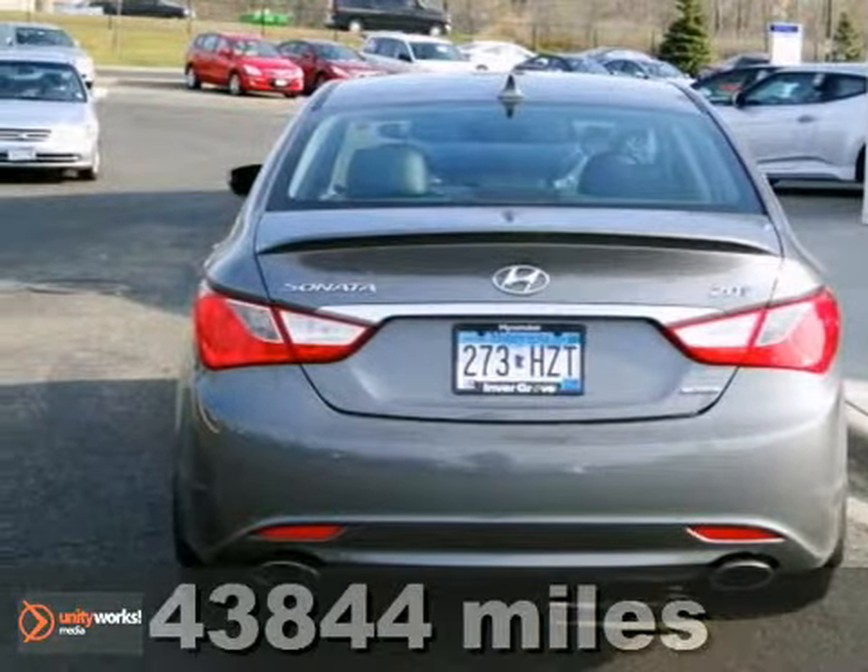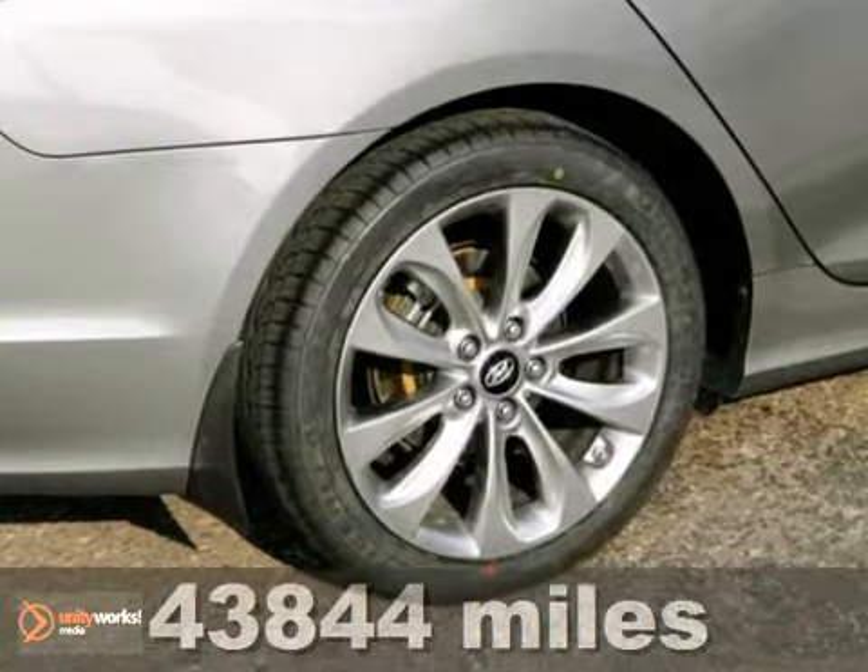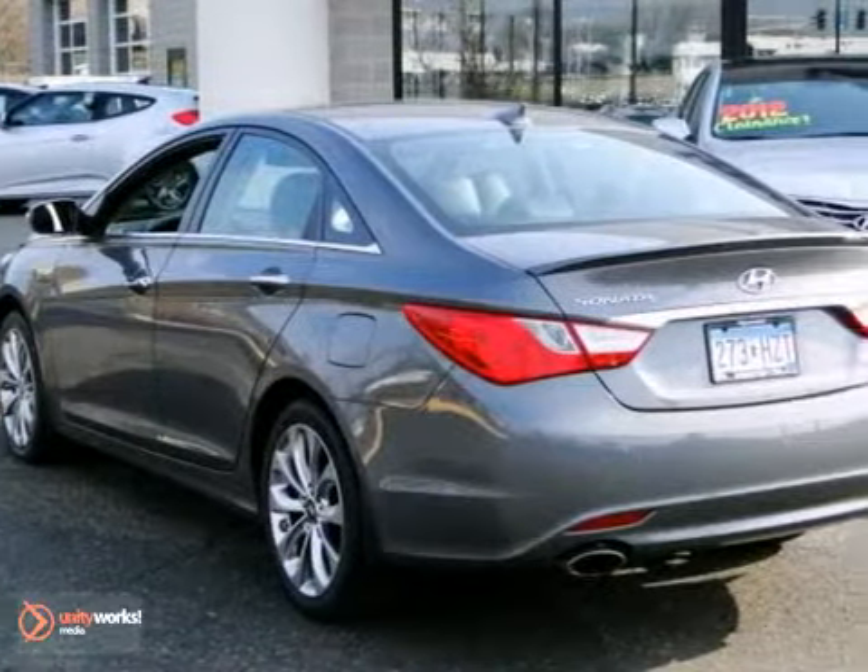When was the last time you smiled as you turned the ignition key? Get that feeling again with this good-looking one-owner 2011 Hyundai Sonata.